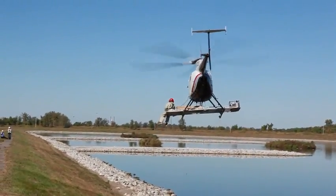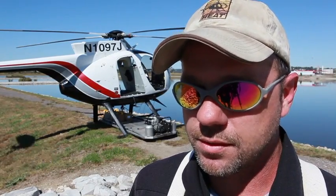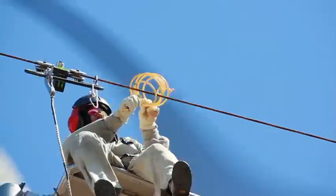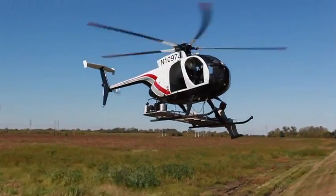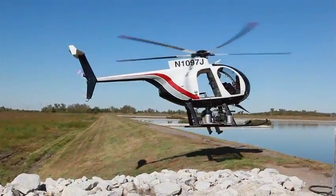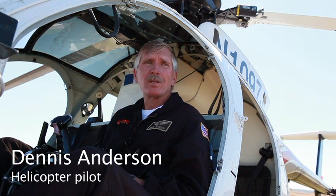I'm an aerial lineman. Sometimes it can be a hassle, depending on how rough the wind is — it just makes our job take a little bit longer. Some days it's definitely a little bit of an adrenaline rush. We do everything that we can to make it safe. We've got a full-time mechanic that travels with us all the time. We do briefings. We do training.